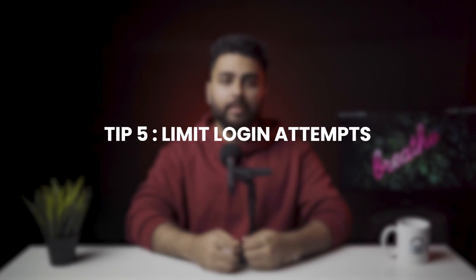Tip number 5: Limit login attempts. Brute force attacks are a very common method of gaining access to your site. A brute force attack tests every single possible combination of words and numbers to find out your password. With newer technologies like AI and machine learning, hackers can break weak passwords in a matter of minutes. Therefore, the simplest solution is to limit login attempts from particular IP addresses.